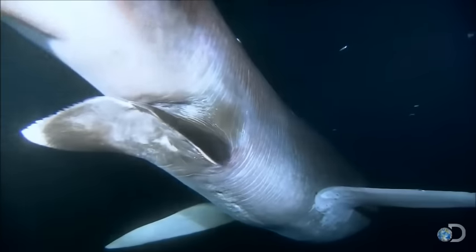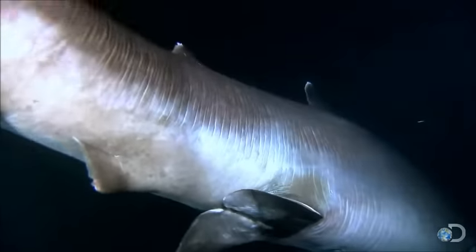They are vertical migrators that spend the day deeper in the ocean and swim closer to the surface at night. This migration pattern is the same pattern as the shrimp that they consume.